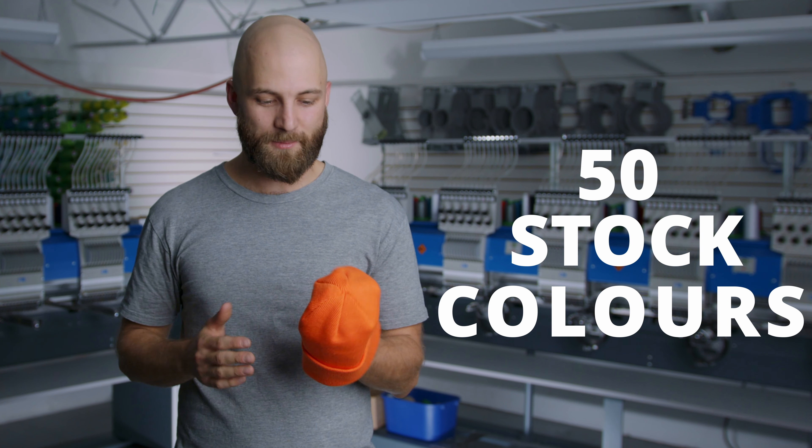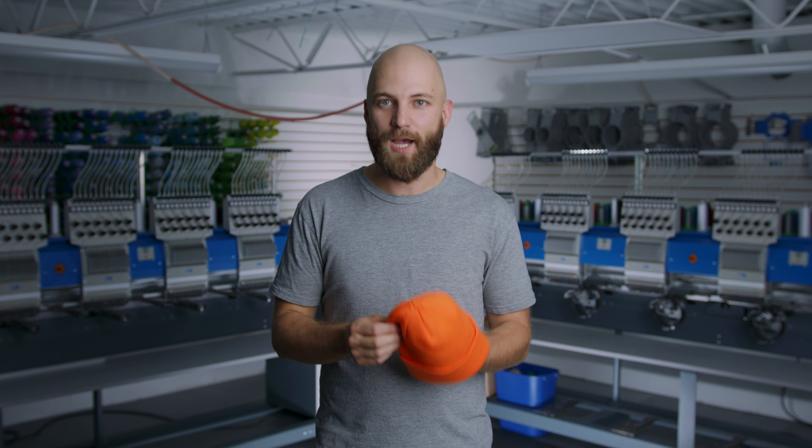We should be able to find something right on brand for you, but if you're looking for something slightly off the colors that we have, we have capabilities of going slightly off those colors. We have capabilities of dyeing.